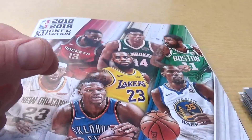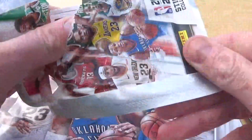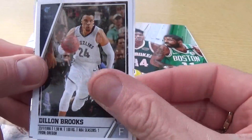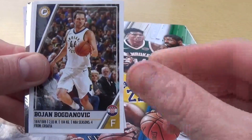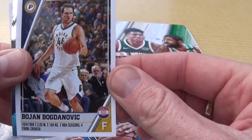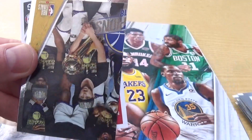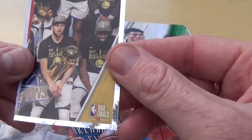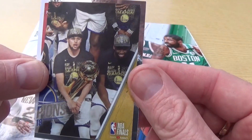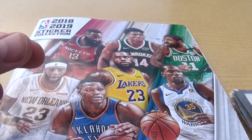Very nice - on to our next pack here we go. Let us know at home if you're collecting the NBA stickers as well. We have Dylan Brooks, we have Bojan Bogdanovic, we have Luke Kennard. Oh, check this out - that's part of a picture again, it's the NBA Finals, and Nick Stalkus. Next pack here we go.